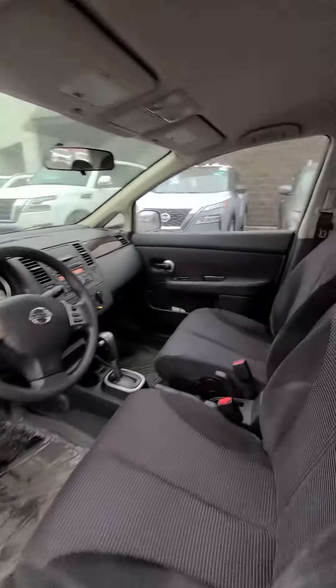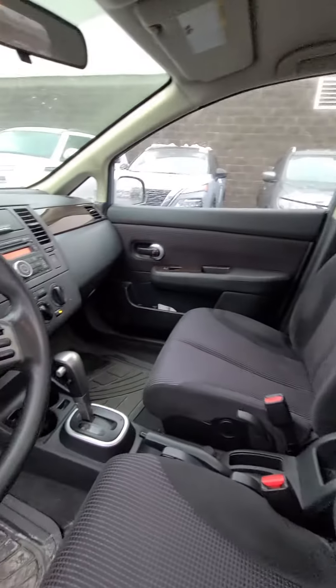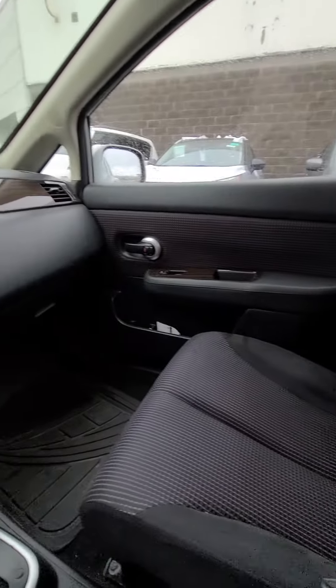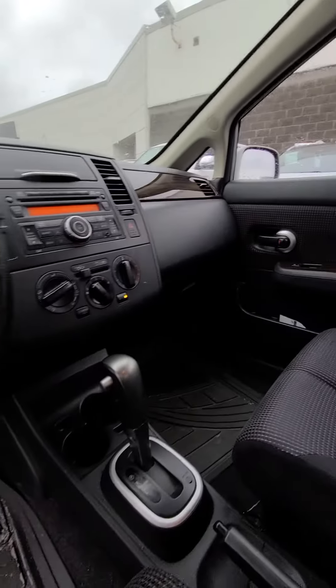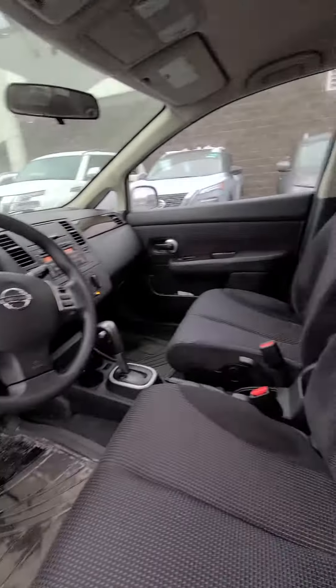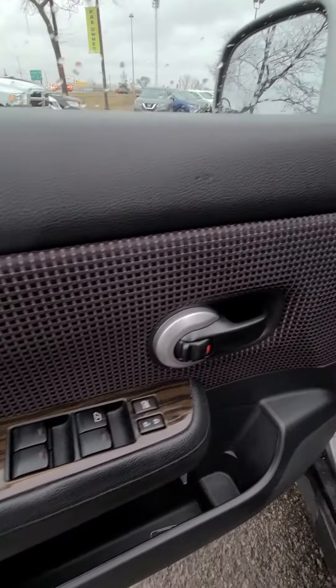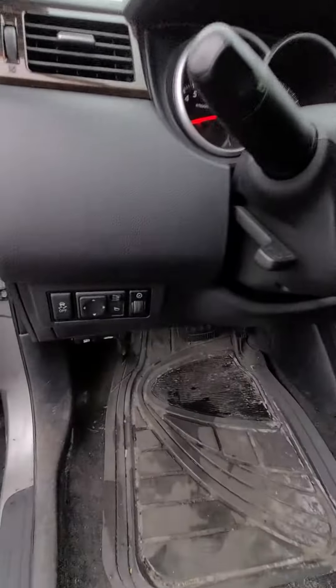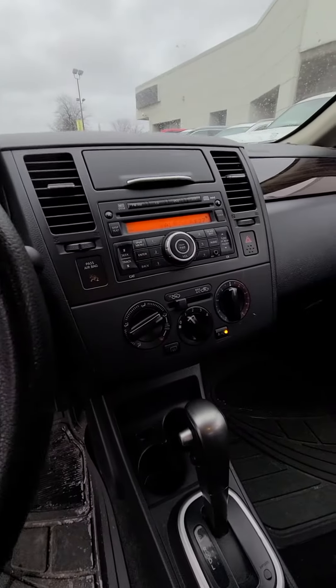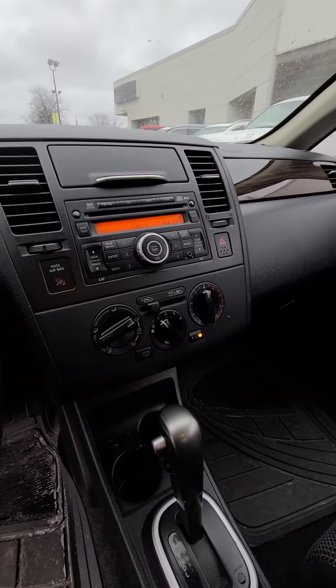Let's check out the inside in the front. As you can see, nice clean car — we haven't even detailed it yet. You do have your power windows, power door locks, side mirrors, and the AC works. Everything works in the vehicle.